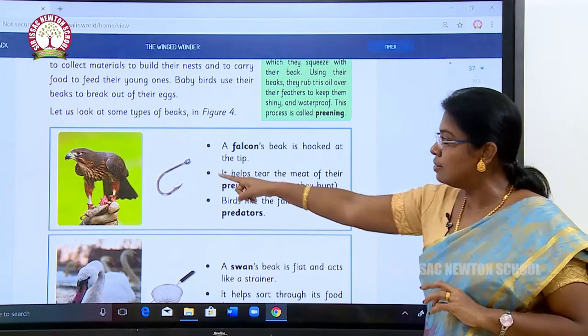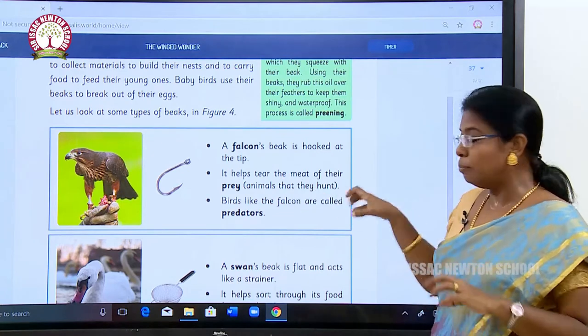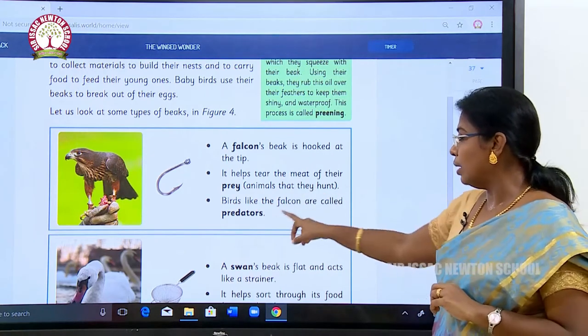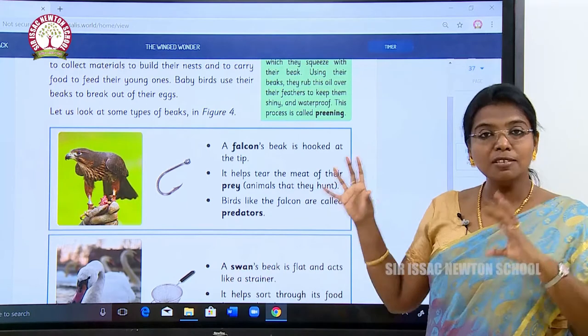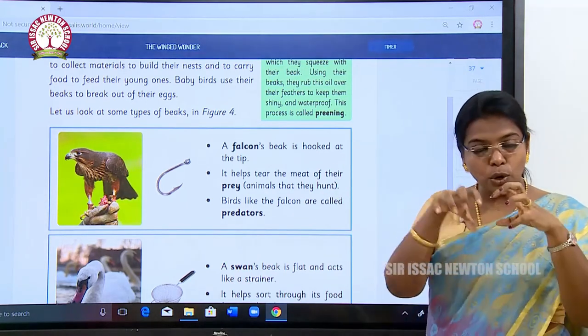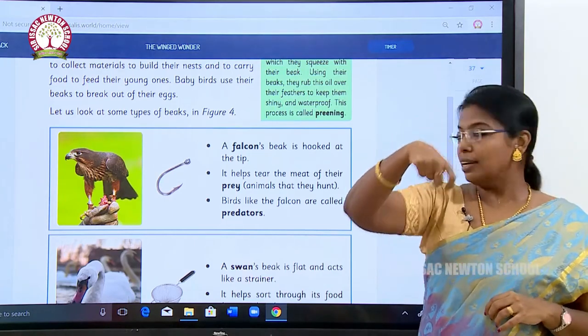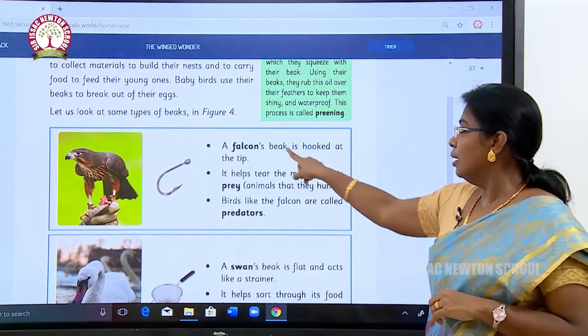A falcon's beak is hooked at its tip — it is shaped like a hook. It helps to tear the meat of the prey. Birds like the falcon are called predators. These birds eat meat, so in order to tear it, their beak has a bent, hook-like structure.